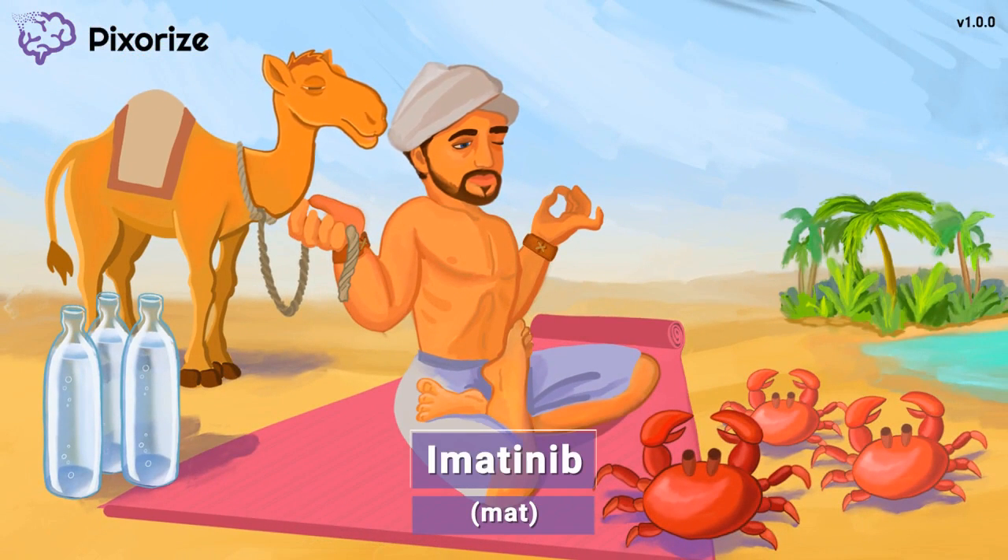In today's scene, we're here with a nomadic meditator who wanders around the desert looking for inner solitude. He has found the perfect desert oasis to do some meditation on his yoga mat. By the way, this mat is our symbol for the drug Imatinib — a mat for Imatinib. With the drug name anchored, let's talk about what Imatinib is used for in the clinical setting.